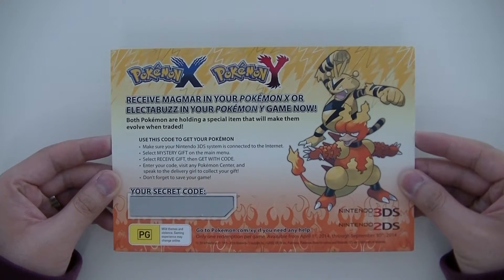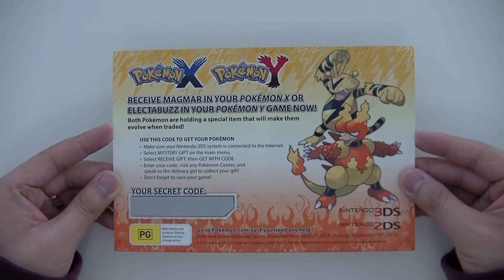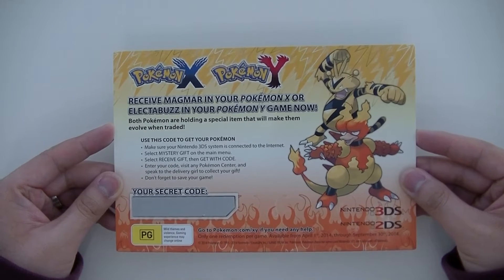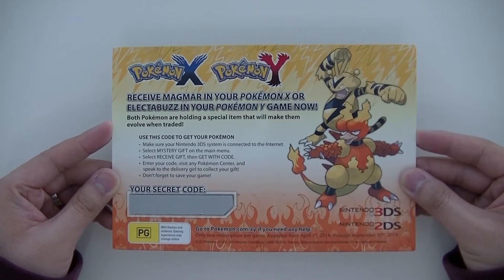What's up guys, hanging from Respirino and I'm back with another giveaway. This time I've got some redeem codes for Electabuzz and Magmar for Pokemon X and Pokemon Y. Depending on which title you own, you won't have access to one of these Pokemons.